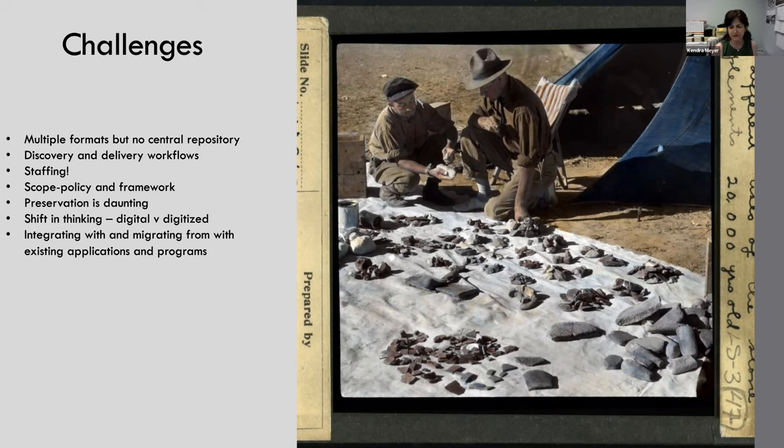What we previously had called digital special collections was an image database with analog surrogates, and this is different. Lastly, we did have existing systems that we needed to integrate with. We were starting up this brand-new DAMS with bells and whistles, but it's not the golden ticket and answer to everything — it doesn't solve all the problems. So we wanted to make sure that we were complementing our other applications and letting each system do what it does best.